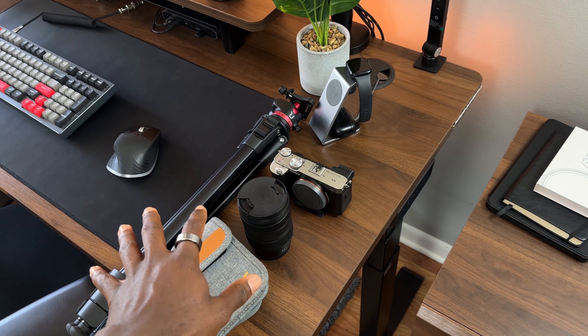This is everything I used to film my videos — kind of. In today's video I'll be showing you guys what's in my camera bag.